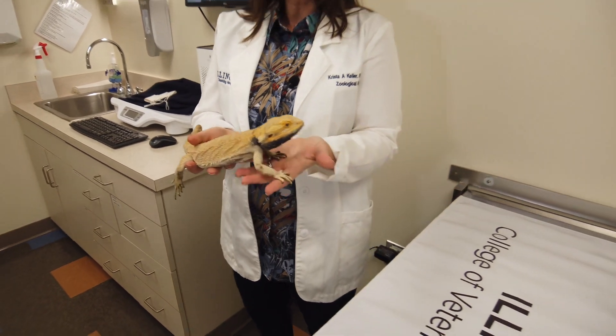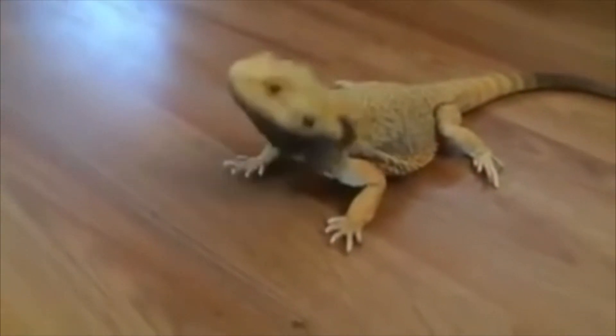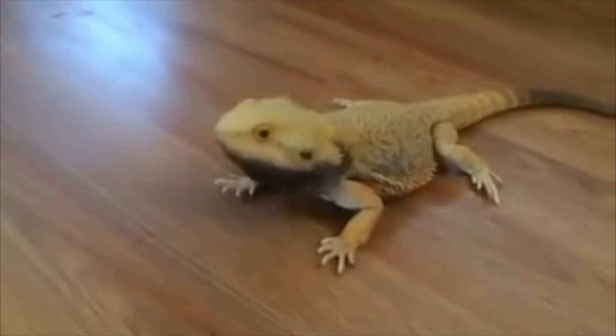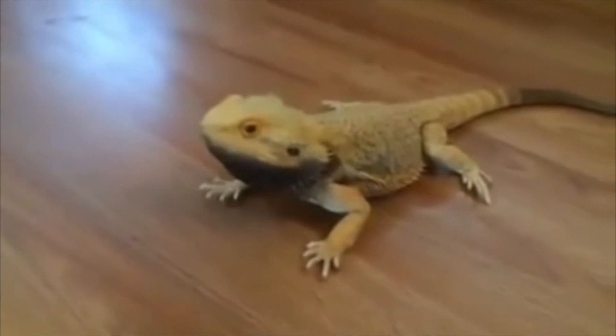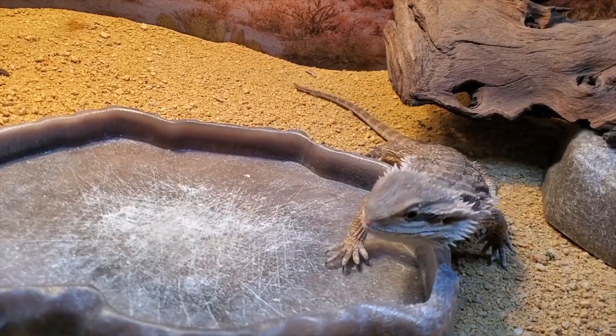Another thing that I find really, really cute about these guys, they'll do a little head bob. Usually that head bob would be similar to why a Labrador would wag their tail. So they're just showing a level of excitement. They may do a head bob because they're going to get a cricket, and so they're excited to eat.